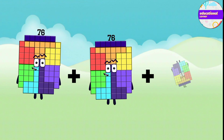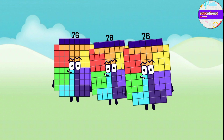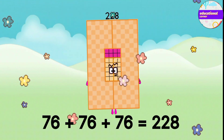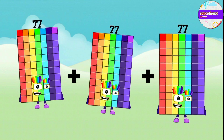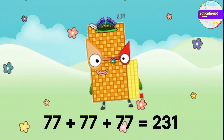76 plus 76 plus 76 equals 228. 77 plus 77 plus 77 equals 231.